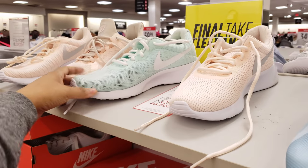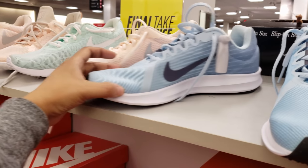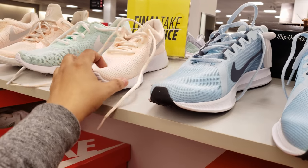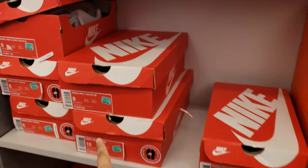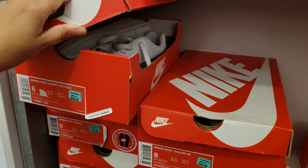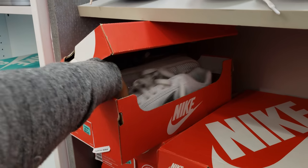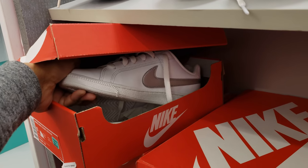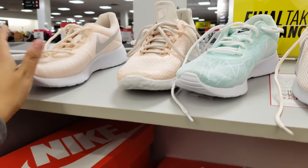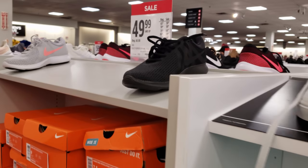Look at these ones - kind of reminds me of Easter. Looks like they're on sale. I like this blue one. These are going to be $47. This white one right here says $37 - let me pull it out. It goes like a tennis shoe, and the pink ones too.